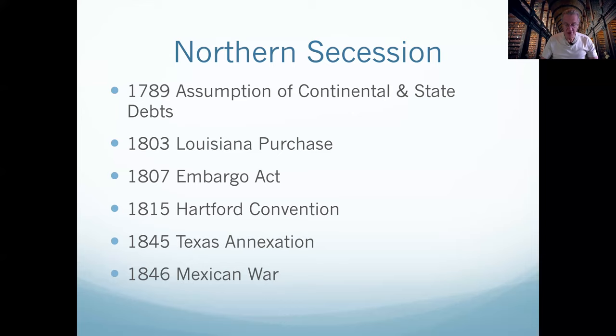Connecticut Senator James Hillhouse warned, 'The eastern states must and will dissolve the Union and form a separate government if they did not get their way.' Other notable New Englanders such as John Quincy Adams, Elbridge Gerry, Fisher Ames, Josiah Quincy III, Timothy Pickering, and Joseph Story endorsed his position. In 1807, New England again threatened secession after America announced a trade embargo, hoping to avoid the War of 1812 with economic sanctions. New Englanders objected because their region was then America's maritime center.